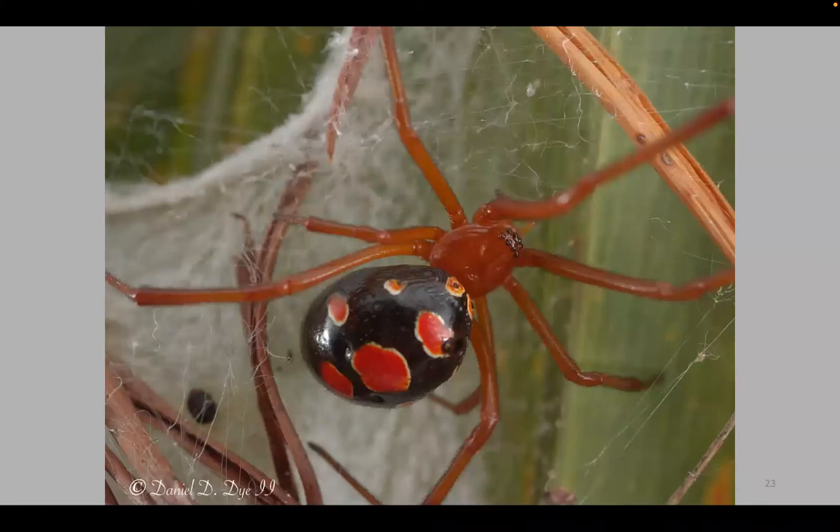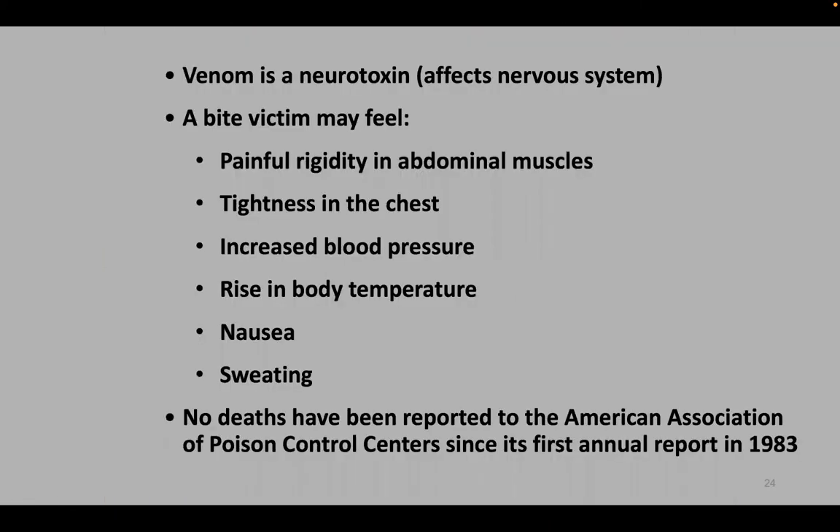The red widow is only found here in Florida in scrub habitat and a few sandhill habitats. They're uncommon and hard to find. I've been fortunate enough to find several this year, capture a few, take photographs, and send some out to biologists to do research on them. It's a beautiful spider — it has red spots sometimes bordered in yellow, and the legs and cephalothorax are red. Just a perfect, beautiful spider.